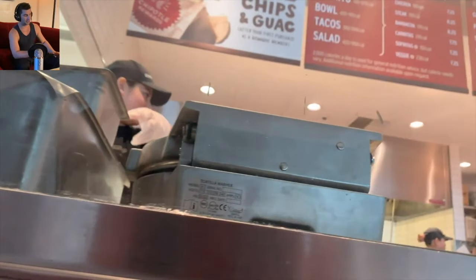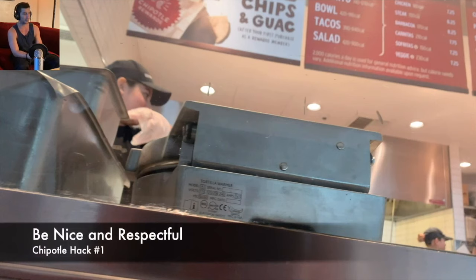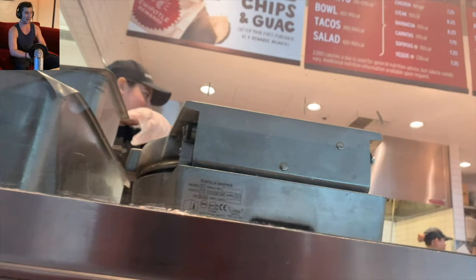First thing right off the bat: the most important Chipotle hack — and I feel like this is just being a good person too — is be super nice and respectful. They always have the power to give you more food or less food. So if you're a jerk, you're gonna get way less. I always make sure I have a huge smile and say 'Hey, how's your day going?' This isn't meant to be manipulative, it's just being nice.